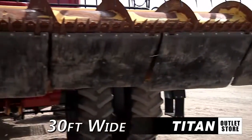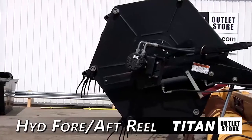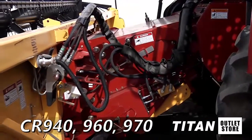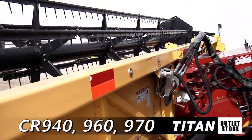First off, this 74C is 30 feet wide, and it features header height control and hydraulic fore and aft reel adjustment. This header is compatible with New Holland CR940, CR960, and CR970 combines.